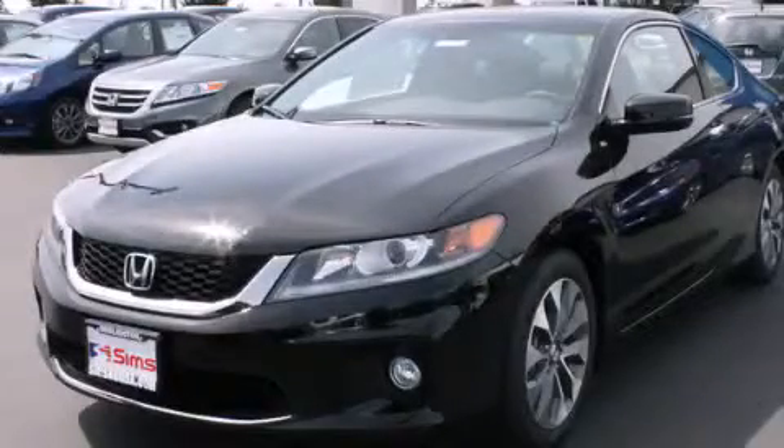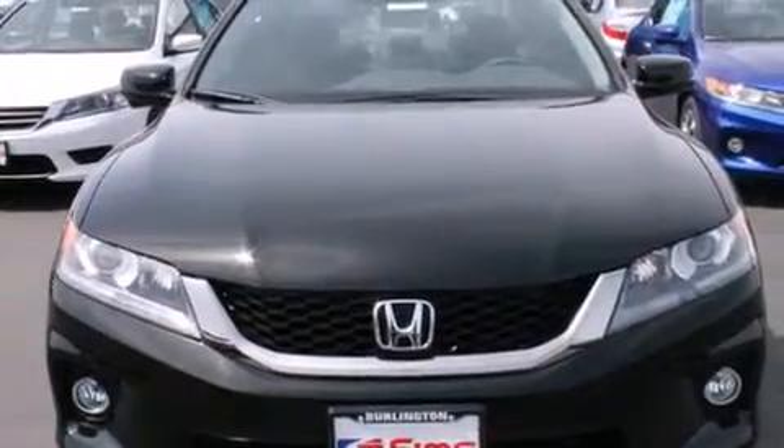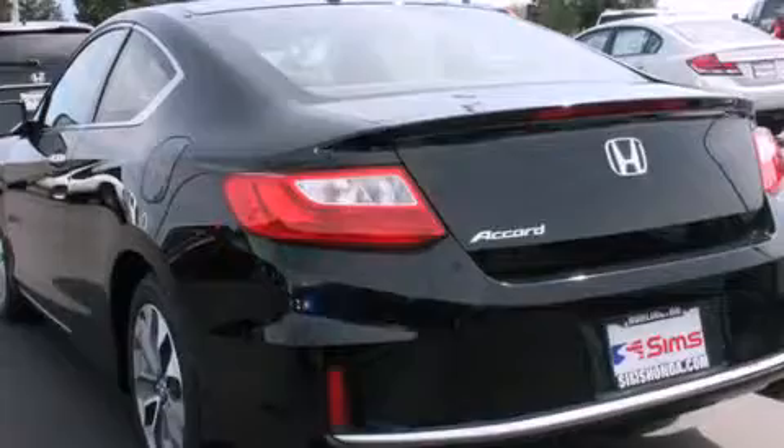This is a brand new 2013 Honda Accord. Its top features include keyless ignition, a sunroof, heated seats, alloy wheels, and traction control and stability control systems.